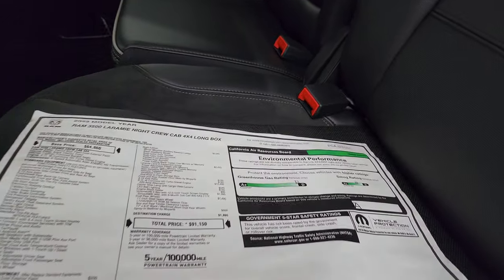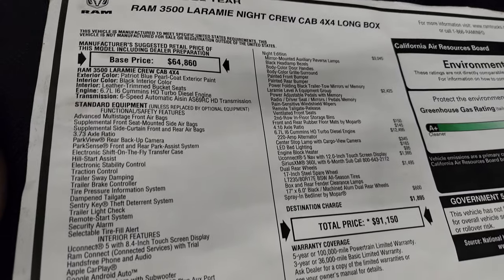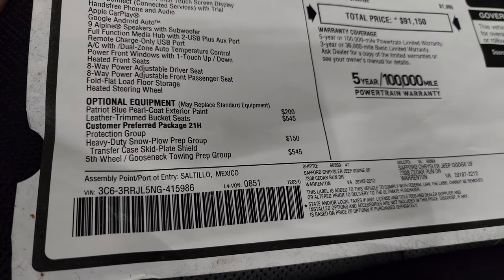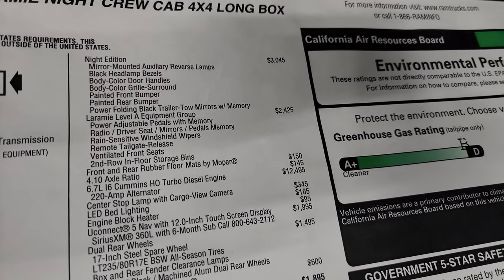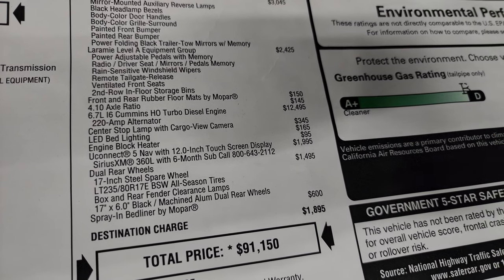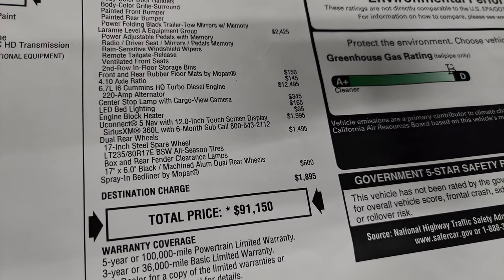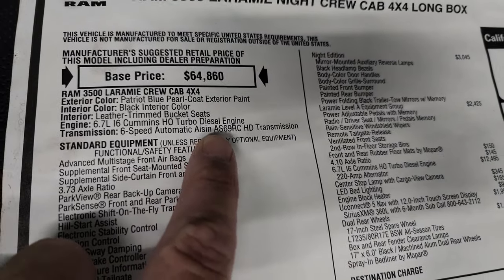Here's the original window sticker — you can see this one originally was over $91,000. 2022 Ram 3500 Night Crew Long. Everything on the left is your standard equipment. There's your protection group, heavy duty snow plow prep, fifth wheel and gooseneck tow group. The Night Edition is a $3,045 option. Laramie Level A equipment group is a $24,250 option. It has all-weather floor mats, 4.10 axle ratio, the high output Cummins turbo diesel which is a $12,495 option. You get the cargo cam, LED lights, engine block heater, Uconnect Nav with the 12-inch radio, dual rear wheels, and the spray-in bed liner by Mopar. It's an Aisin automatic transmission.